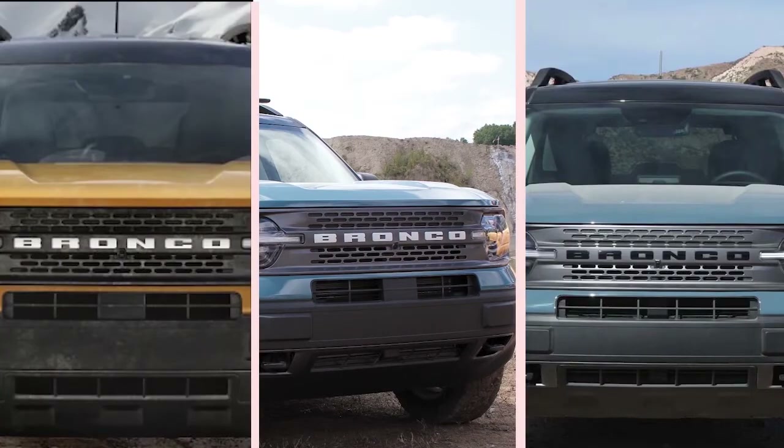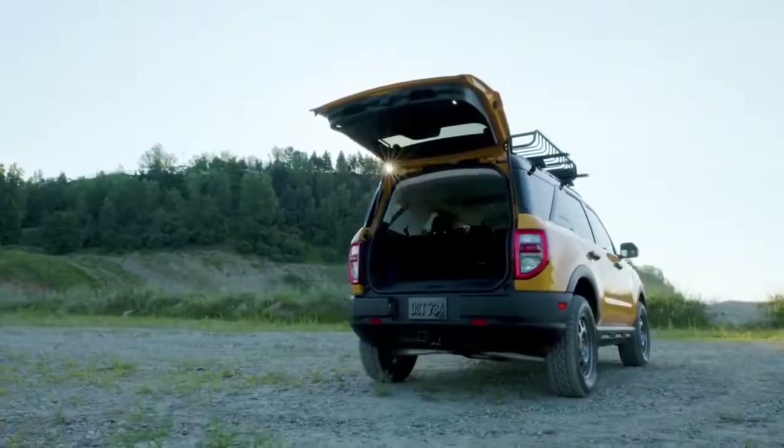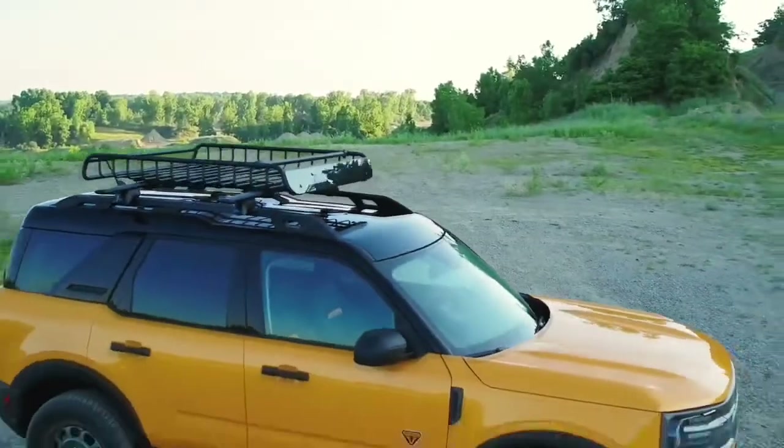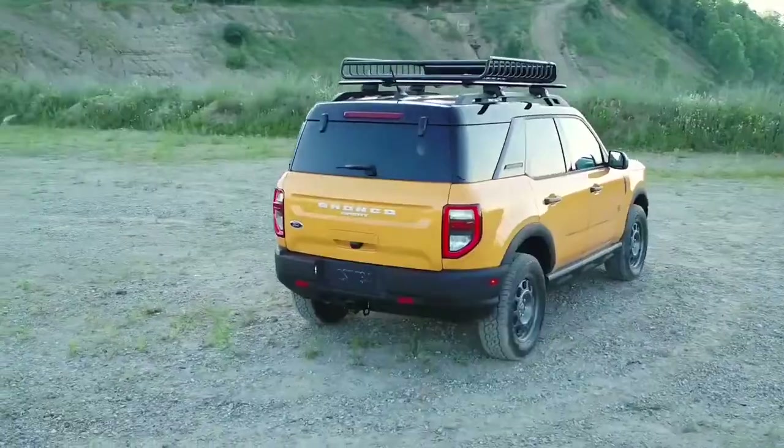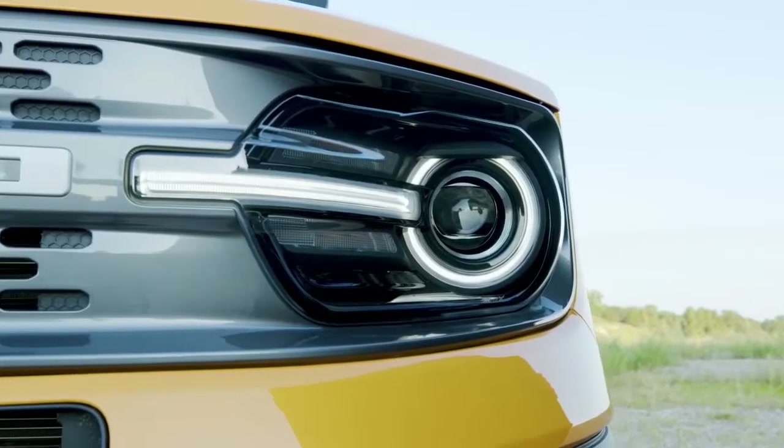The new Ford Bronco and Ford Bronco Sport are nice additions to Ford's lineup. They've been a long time coming, but the adventure seems to be living up to the hype. If you're looking at the Bronco Sport as well as the original Bronco at the same time, you may want to think about how much each can tow.